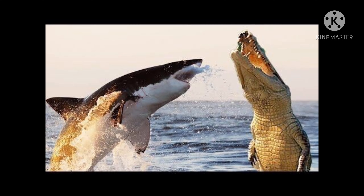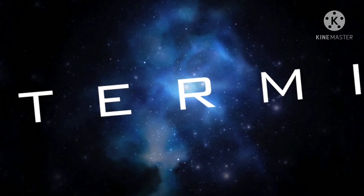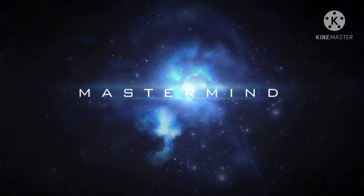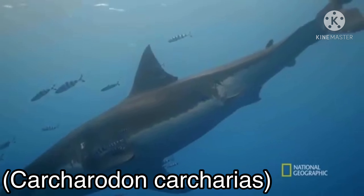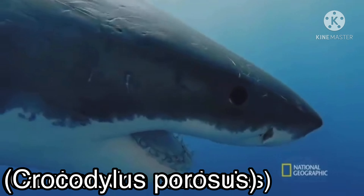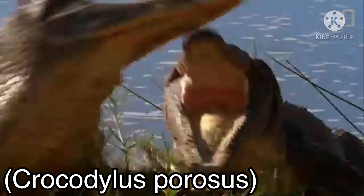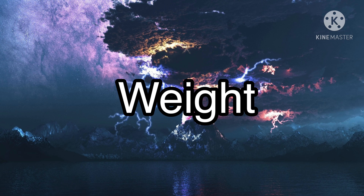Hi guys, welcome back to the channel. Today we are going to talk about great white shark versus saltwater crocodile, and who would win the epic battle between these two giants. The scientific name of the great white shark is Carcharodon carcharias, and the scientific name of the saltwater crocodile is Crocodylus porosus.